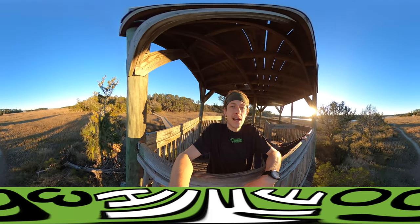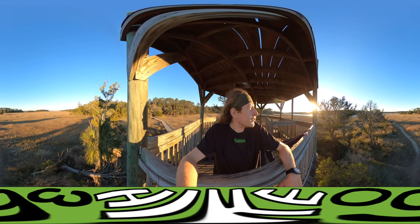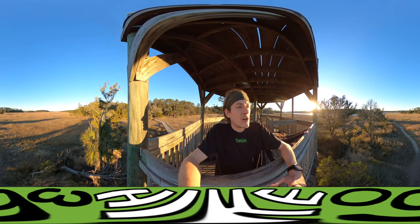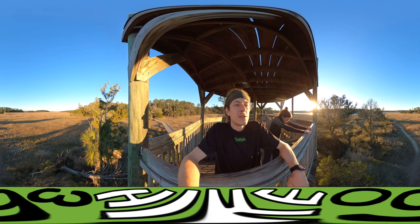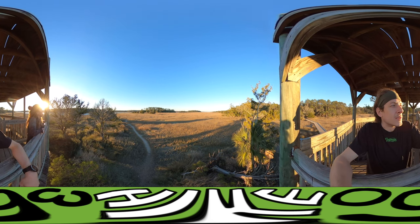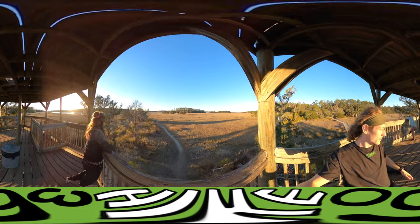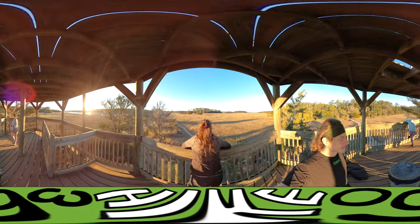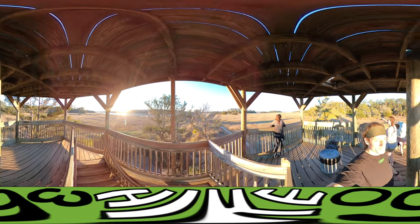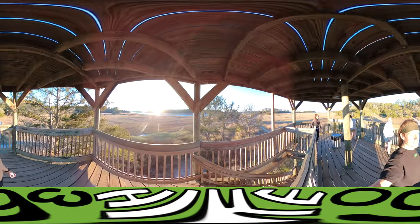We are at the observation tower enjoying the last 45 minutes of sunlight. Very calm, very peaceful. So enjoy this moment with me. Somebody give them a primal scream. RAAAAAAA! Beautiful.